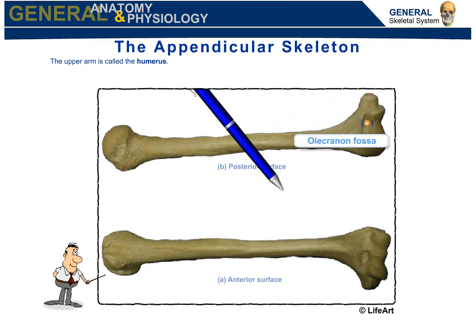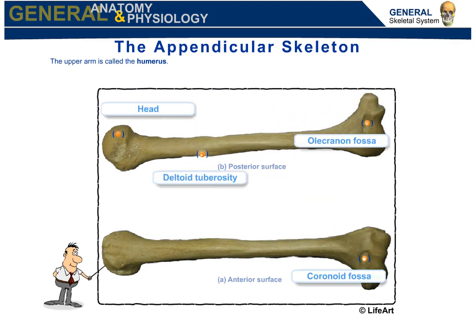The upper arm is called the humerus. The upper extremity of the humerus consists of the bone's large rounded head. Also located on the humerus are the coronoid and olecranon fossae, which accommodate the forearm bones during movement at the elbow.